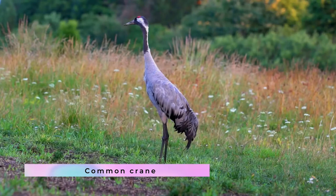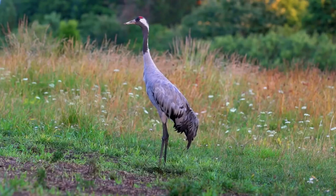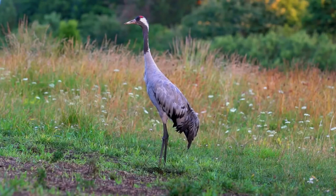The common crane, Grus grus, also known as the Eurasian crane, is a bird of the family Gruidae, the cranes.